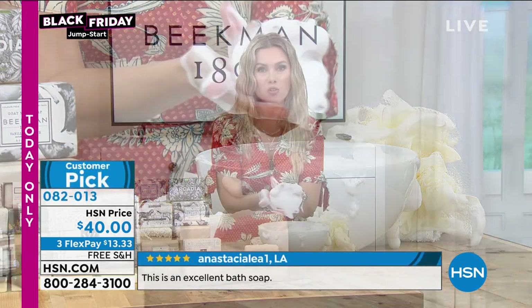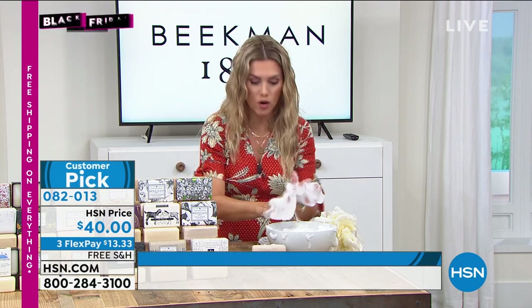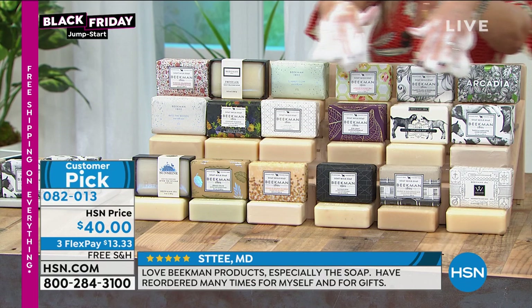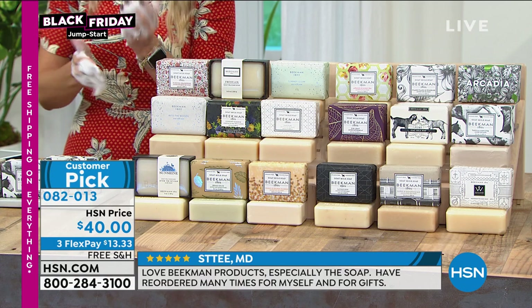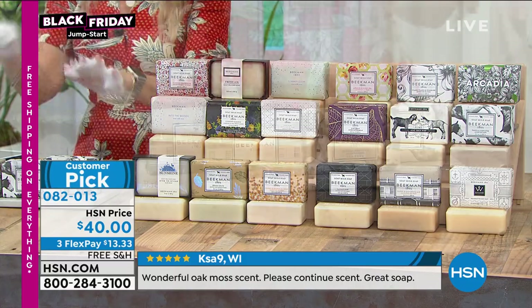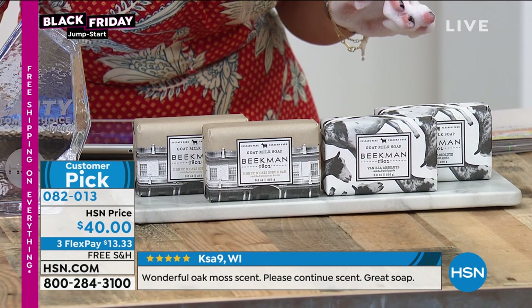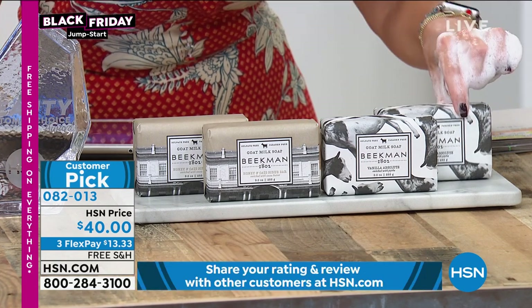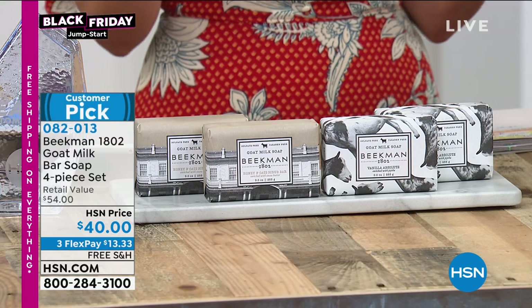It's where everyone starts. I want to invite you in — if you've never tried Beekman 1802, this is the spot. You choose your fragrance, you're getting four bars of soap. The combo pack has honey and oats and vanilla absolute. At $40, do flex pay at $13.33 with free shipping and handling.